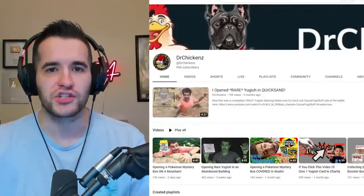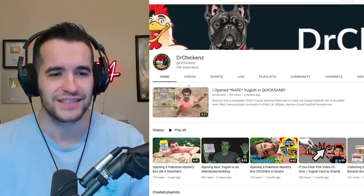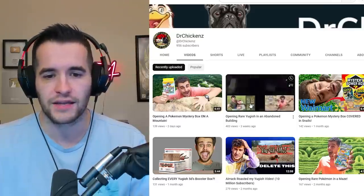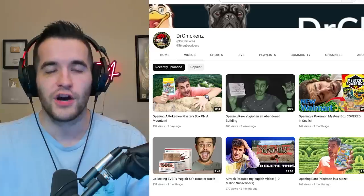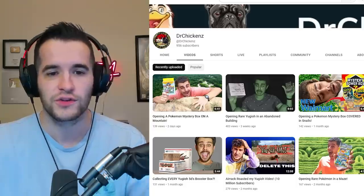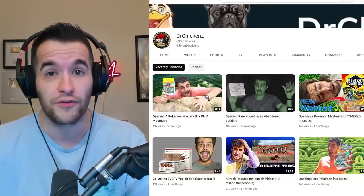Here we are with Dr. Chickens' channel — he wanted me to review slash roast his channel, so I'll do my best. He's got a Pokemon mystery box on a mountain, an abandoned building... Dr. Chickens, if you guys haven't checked him out, he's very creative — he'll literally go to different places to open Yu-Gi-Oh packs, which is really fun. So if you want to see that, go check him out. He also sent us stuff, which is really cool — win-win for everybody.